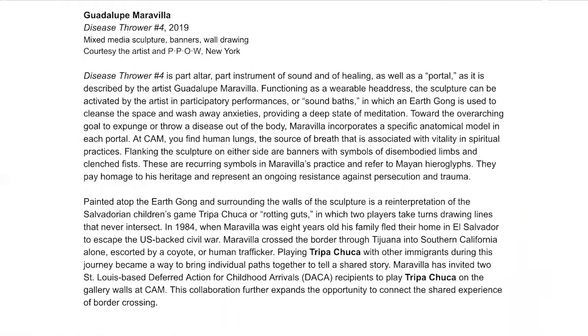When you come to the museum, you will see something like this next to the artwork. It will start with the artist's name, the title of the work, what materials are used in the artwork, and who we borrowed the artwork from for this exhibition. Let me read this wall label for you. Guadalupe Maravilla, Disease Thrower Number Four, from 2019. Mixed media sculpture, banners, wall drawing, courtesy of the artist and PPOW New York.